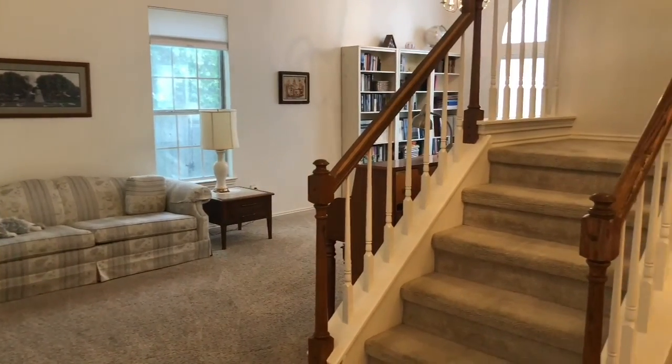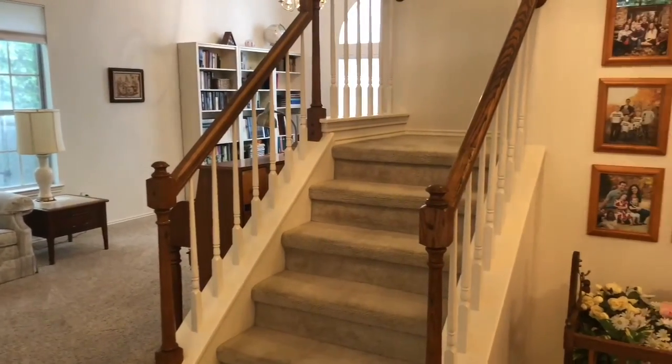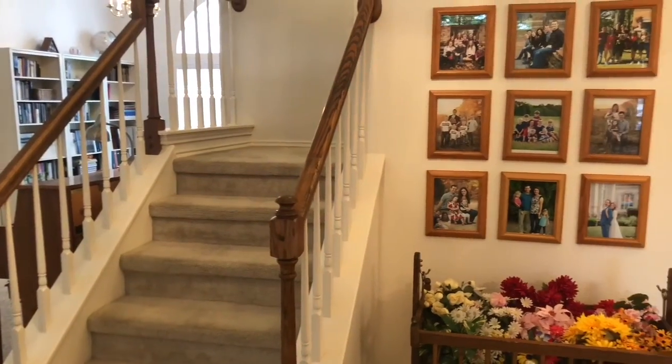The location is close to Tech Ridge and Dell. It's also close to the Harris Branch metro rail station.